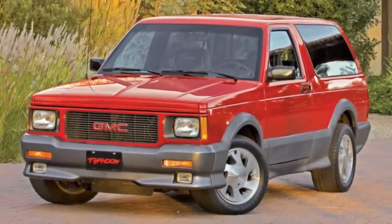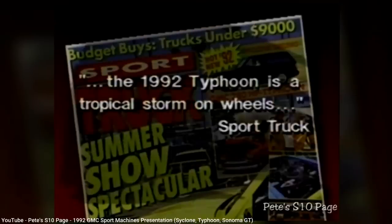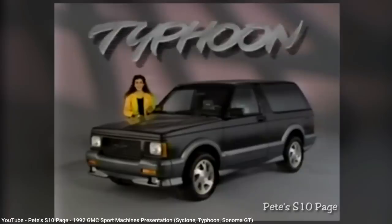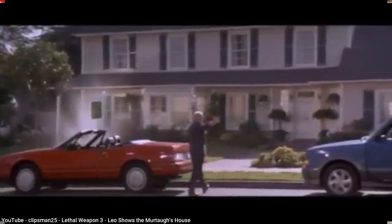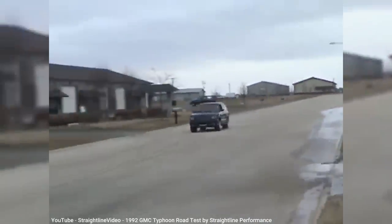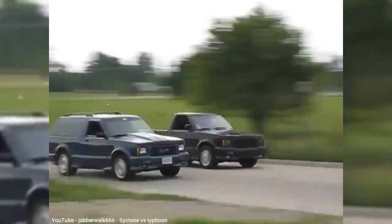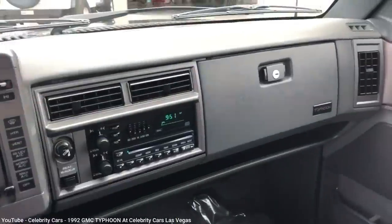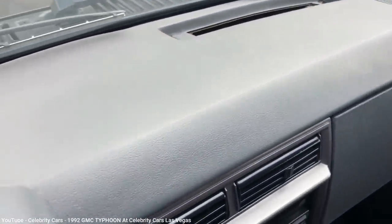In 1992, GMC followed up the Cyclone pickup with the Typhoon SUV, based on the Jimmy, offering the same turbo V6 and intercooler as the Cyclone did. Being an SUV, which can attract a wider potential audience than a pickup, it sold better than the Cyclone, with 4,697 total built for the 1992 and 1993 model years, and was offered in several different colors, unlike the black-only Cyclone. It was also one of the most expensive SUVs you could buy back then, at almost $30,000, and that extra cost went primarily to the improved performance, as the inside still had much the same cheap plastic as the base models.